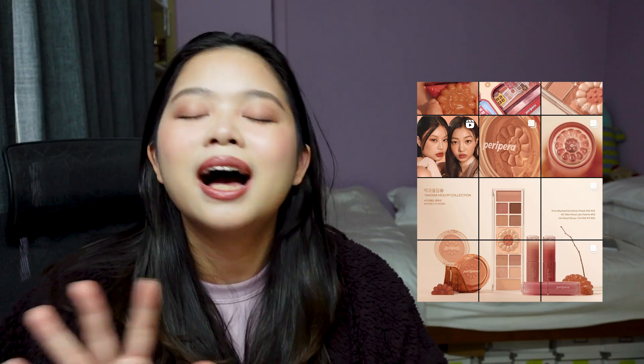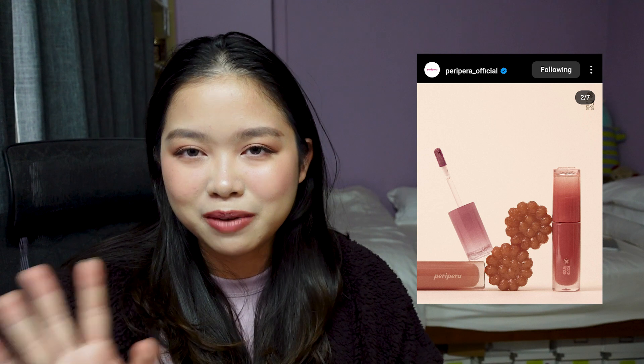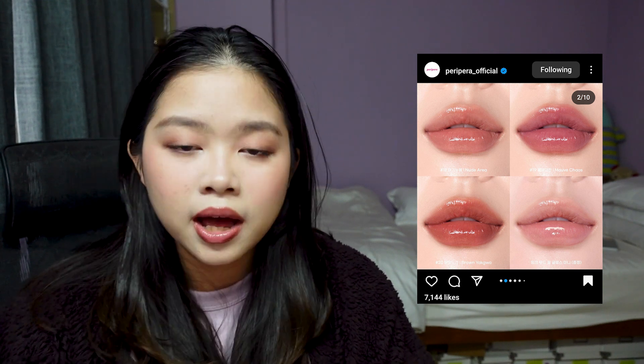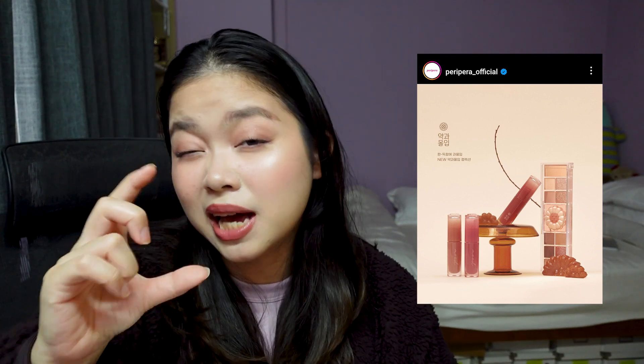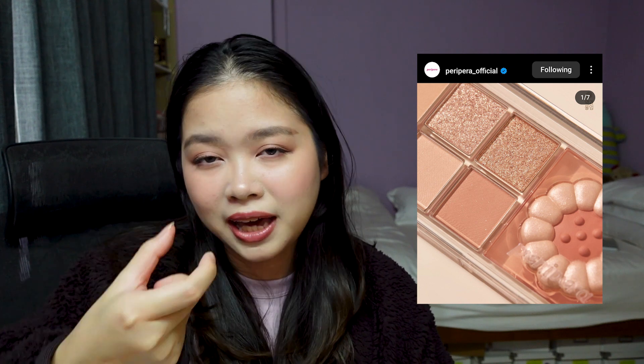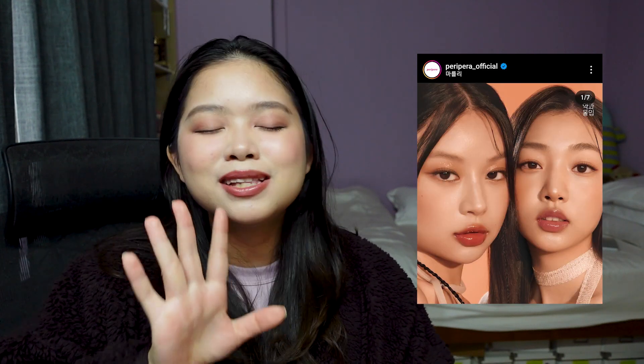Peripera has released an autumn dessert-themed collection. You have a face and eye palette, a couple of blushes, as well as three new Ink Mood Glowy Tints. I love the Ink Mood Glowy Tint formula — it's one of my favourites. The three new colours are 18 Nude Area, 19 Morph Chaos, and 20 Brown Yacqua. Yacqua is the dessert or cookie itself. I think they really nailed the concept and imagery — the embossing of the Yacqua dessert in the blusher and face palette. Very cute. On top of the Ink Mood Glowy Tint caps, they also have the print of it. I love little details in packaging like this.